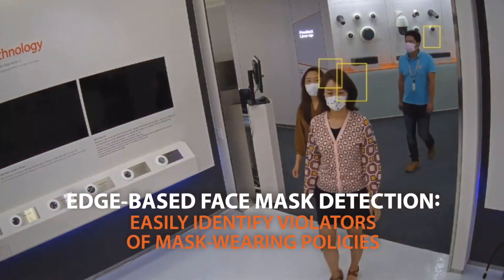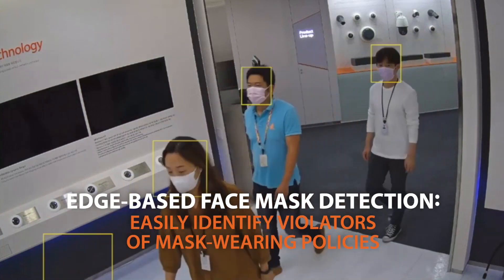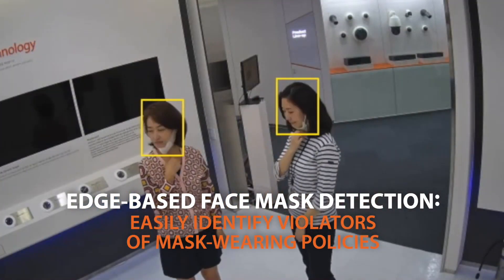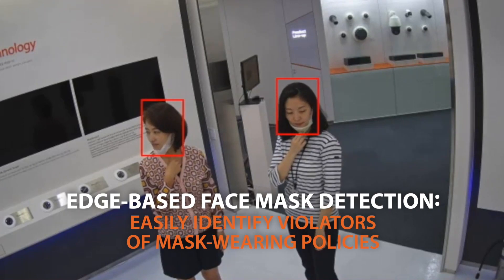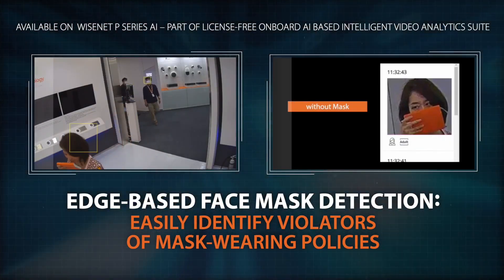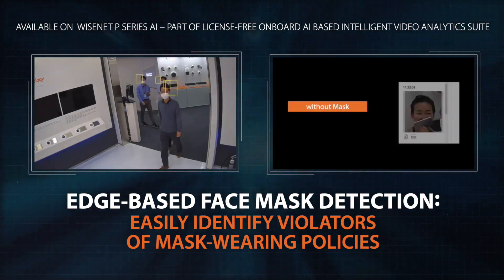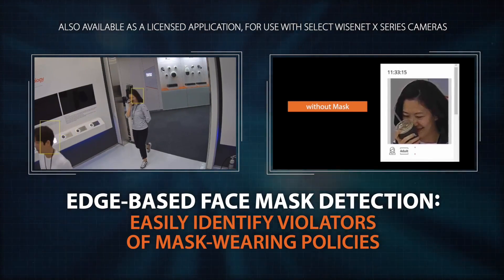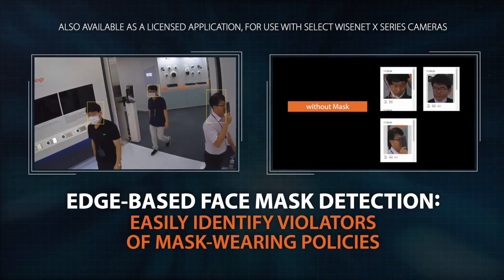Accurate, edge-based face mask detection gives your employees and customers peace of mind by identifying those who are not wearing face coverings or wearing them incorrectly. This feature is included as part of every Wisenet P-Series AI camera's license-free, intelligent video analytics suite, and as a licensed application for use with select Wisenet X-Series cameras.